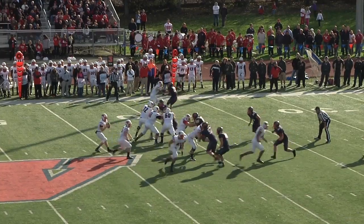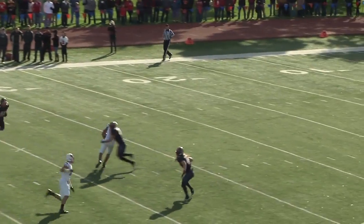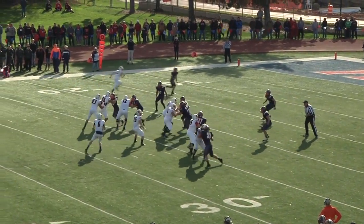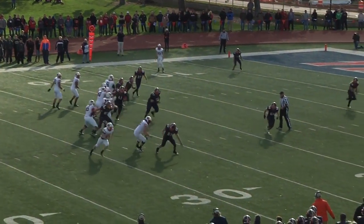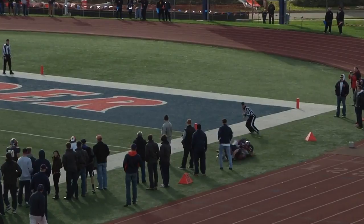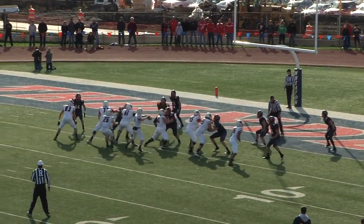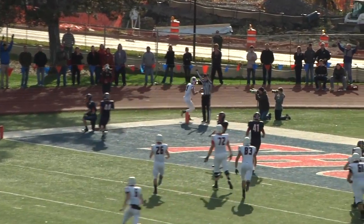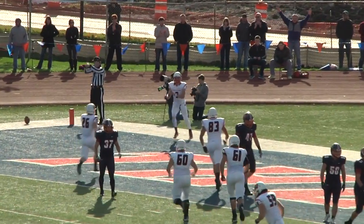Six minutes into the second quarter, NCC is threatening again. Stanek to the big tight end A.J. Thomas for a gain of 18 yards. North Central continues to throw. Good blocking on the outside gives Stanek time to find Sorensen tiptoeing on the Wheaton 3-yard line. And if you've seen a lot of North Central this year, this play might seem familiar — another fade to Sorensen is good for the touchdown. 14-6 Cards.